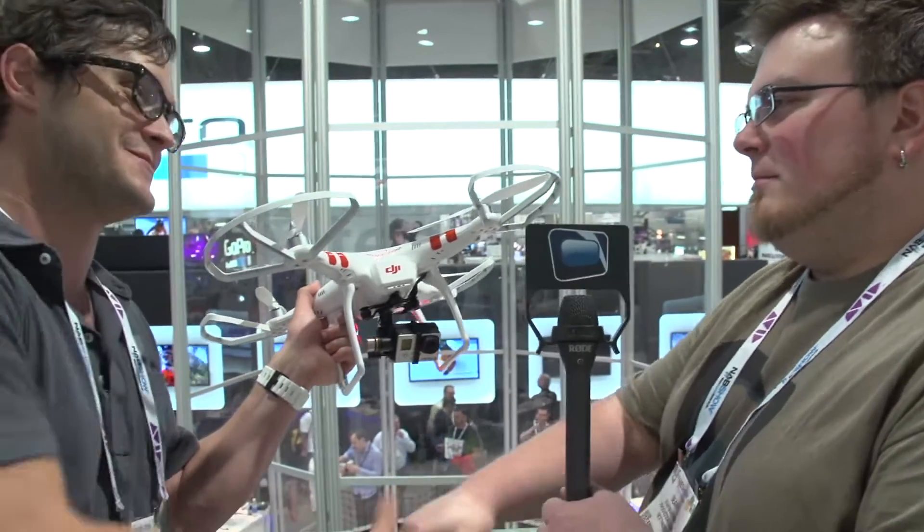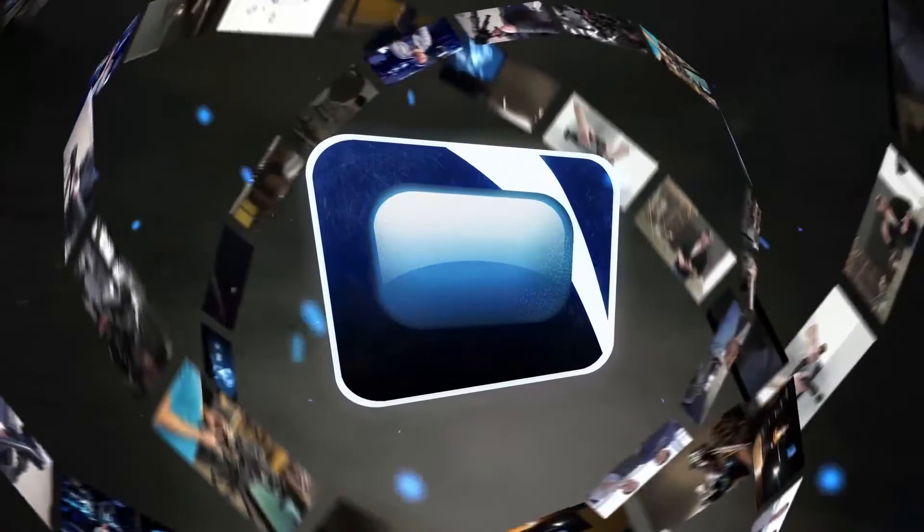Thank you for your time — really appreciate it. Have a good show. Subscribe to Next Wave TV, where filmmakers get educated.